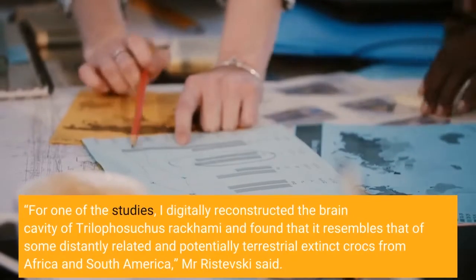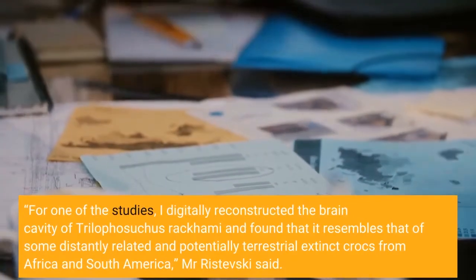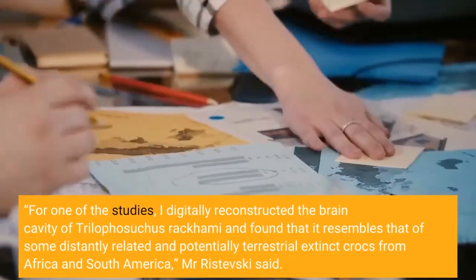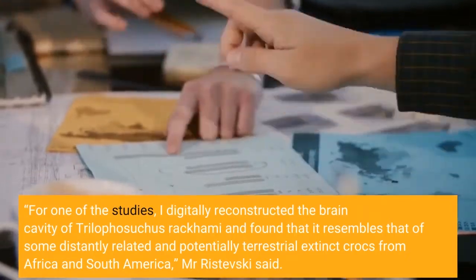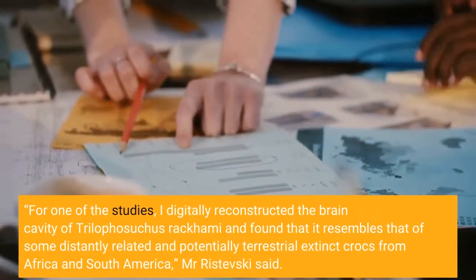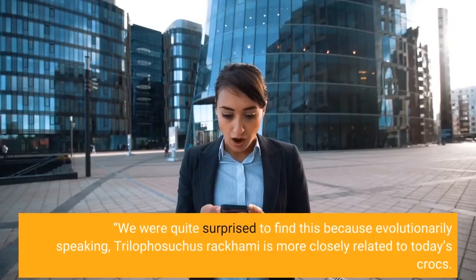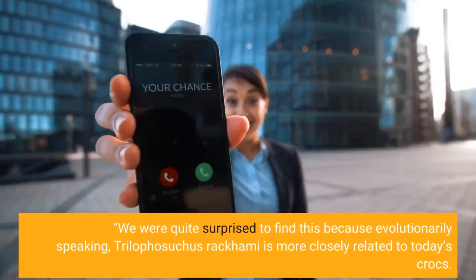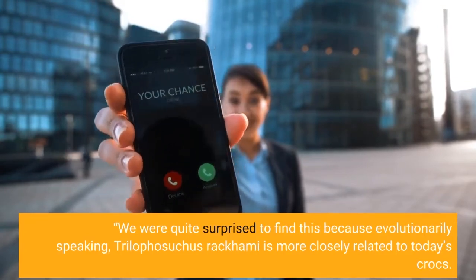For one of the studies, I digitally reconstructed the brain cavity of Trilophysuchus racchami and found that it resembles that of some distantly related and potentially terrestrial extinct crocs from Africa and South America, Mr. Rostevsky said. We were quite surprised to find this because evolutionarily speaking, Trilophysuchus racchami is more closely related to today's crocs.